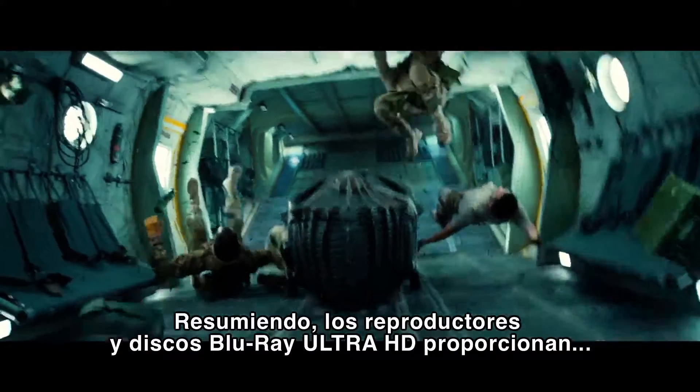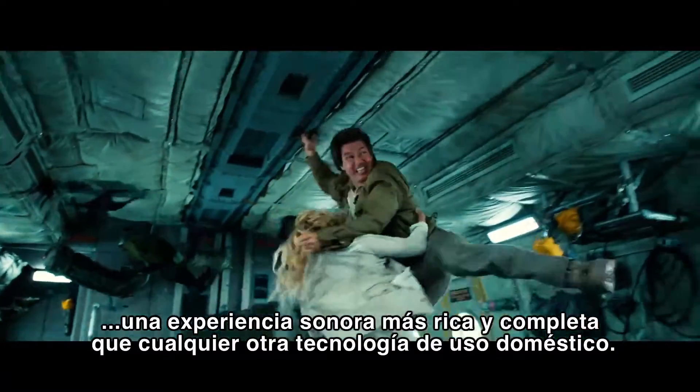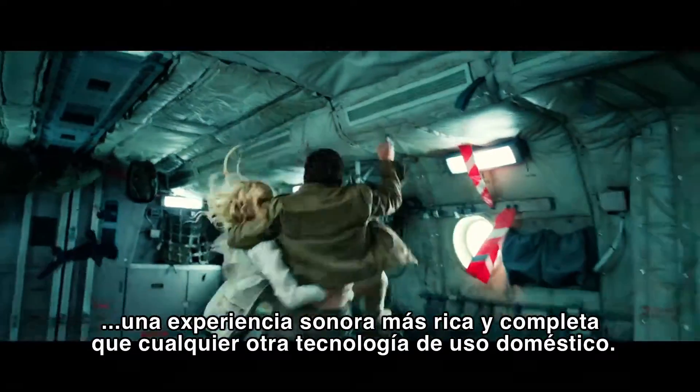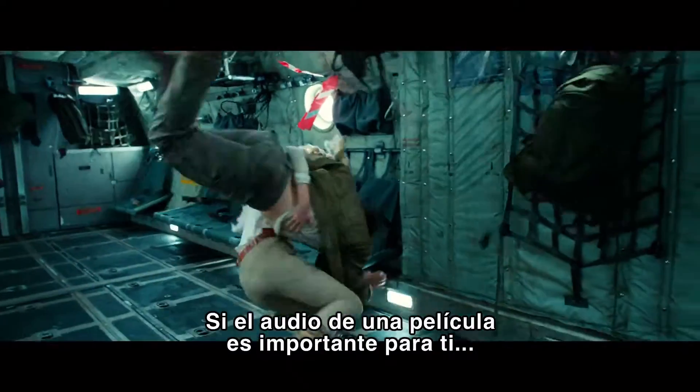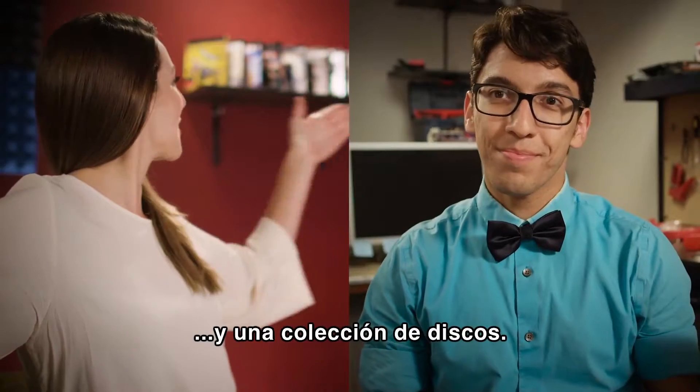To summarize, today's Ultra HD Blu-ray discs and players provide a fuller, richer sound experience than any other technology available for home viewing. So if the sound in a film is important to you, it's time you invested in an Ultra HD Blu-ray player and disc collection.